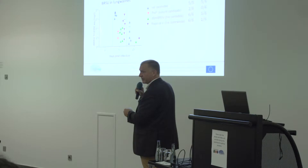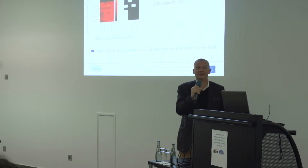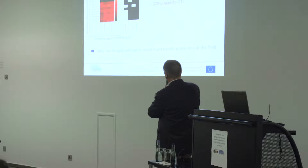We previously had no correlate of protection — no way to predict before challenge who was protected or not. We compiled data from many experiments comparing immune parameters against the level of protection. We could find a correlation between the level of specific IgG2, which is an isotype — a subcategory of antibodies — and the level of protection. There was also a correlation with some T cell responses. The T cell assays are quite difficult to implement, but the IgG2 assay is quite easy. So keep in mind that we have a good correlation between specific IgG2 levels and the level of protection.